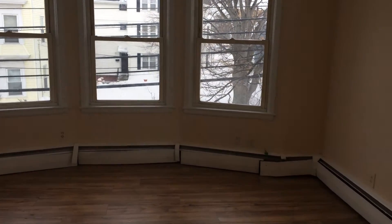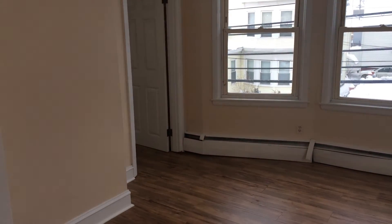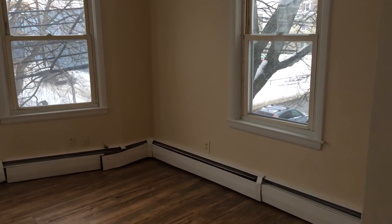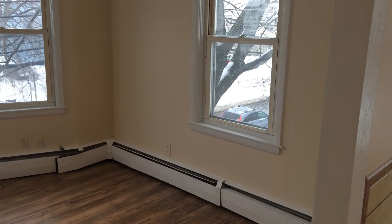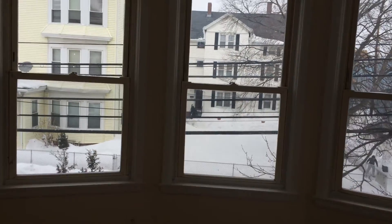Right here is the living room parlor, which also has the brand new laminate hardwood flooring. There's plenty of room in here for your sectional furniture, and it's also cable and internet ready, as well as a fresh coat of paint along each and every wall in this unit.